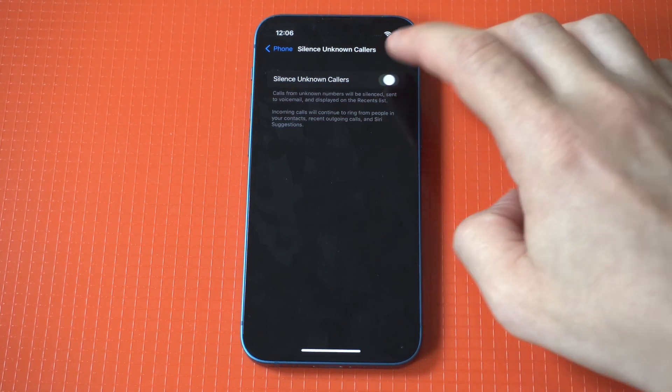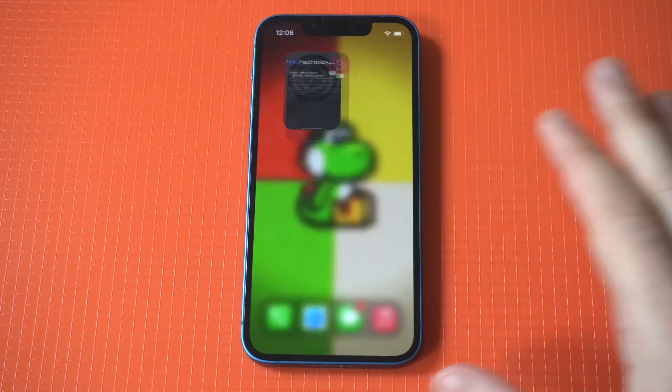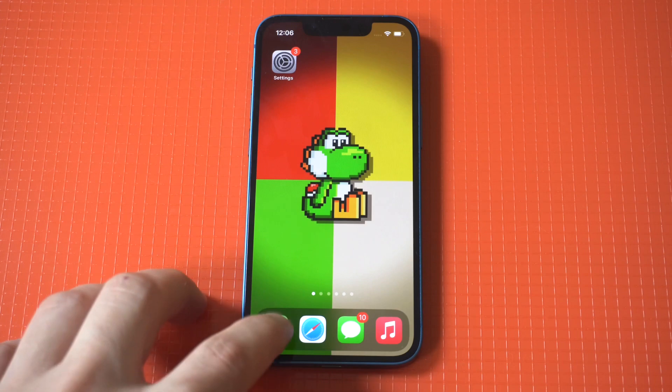Basically what this feature does is it enables your iPhone to use Siri intelligence to determine whether a call is from a known number or not, and if it's not found in your contacts or known numbers, it's going to go straight to your voicemail without even ringing.